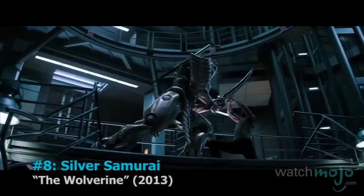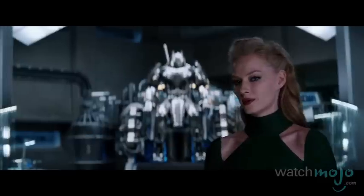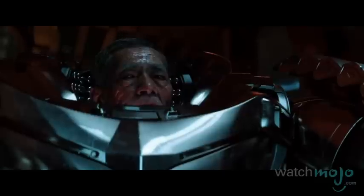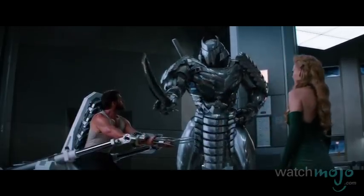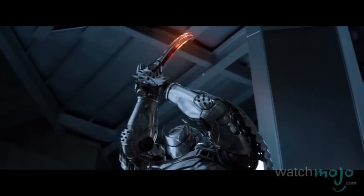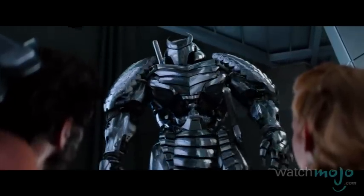Number 8: Silver Samurai from The Wolverine. In what many consider to be a slight deviation from the source material, the Silver Samurai is now a giant robotic suit controlled by an evil old guy. It's got all the tech one might expect for a giant robot suit, including super strength and speed, and even a nifty katana that slices and dices the most pesky mutants. Robot suits are all the rage for today's cinematic comic book villains, and this one was especially impressive.